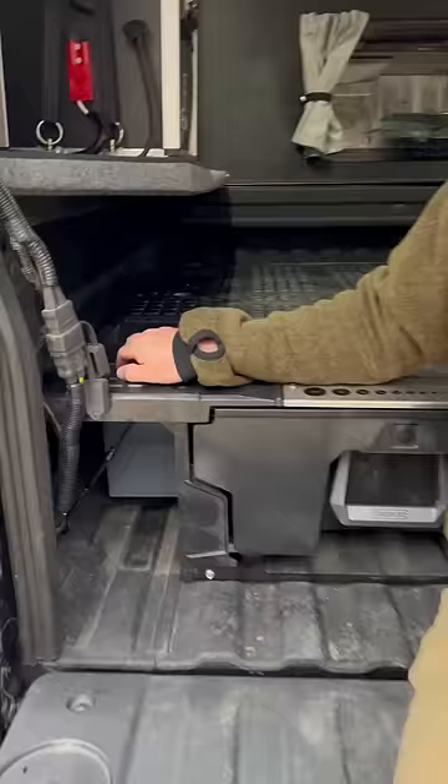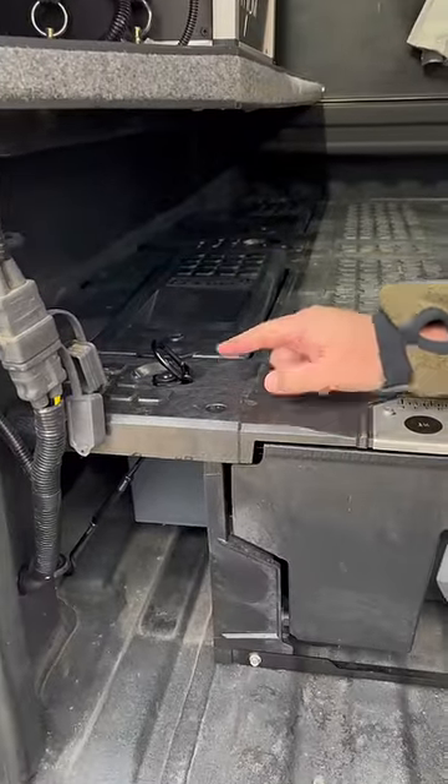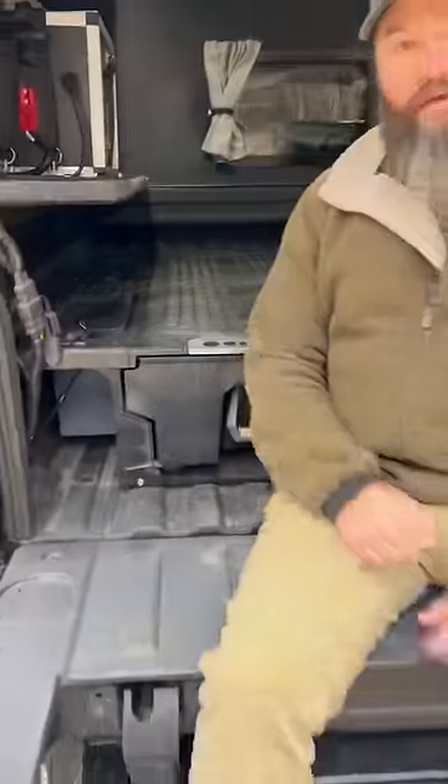And last but not least, you have these integrated tie-down points that allow you to secure your gear on top of your deck system. What more could you ask for? All that made right here in the United States. Check them out at deck.com.